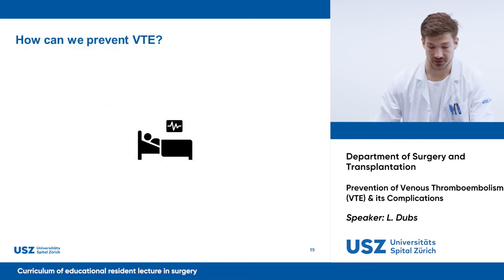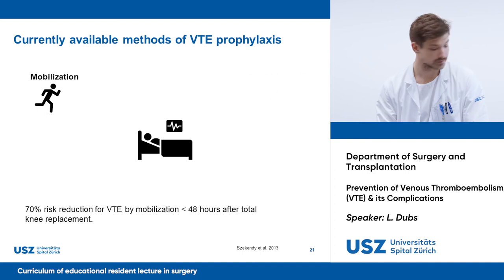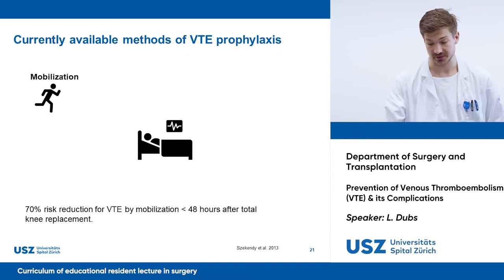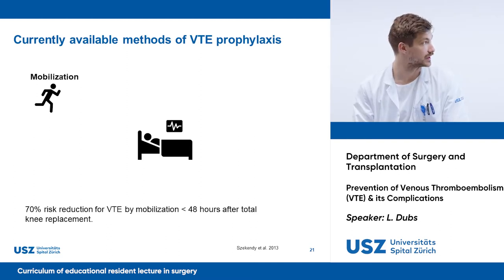How can we prevent venous thromboembolism? We as physicians tend to focus on pharmacological methods only, which is right but not the full truth. A simple but effective method is early mobilization. Studies have shown that early mobilization can reduce the risk of VTE after knee replacement by up to 70%, not even mentioning the beneficial effects on other complications such as postoperative pneumonia. Motivate your patients to move at least three times a day and always think to involve physiotherapists.